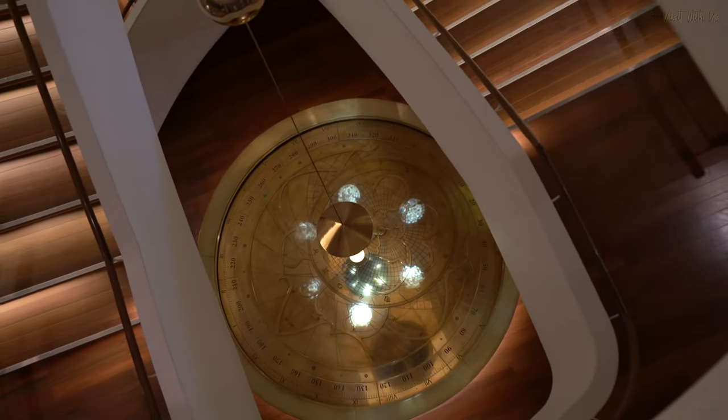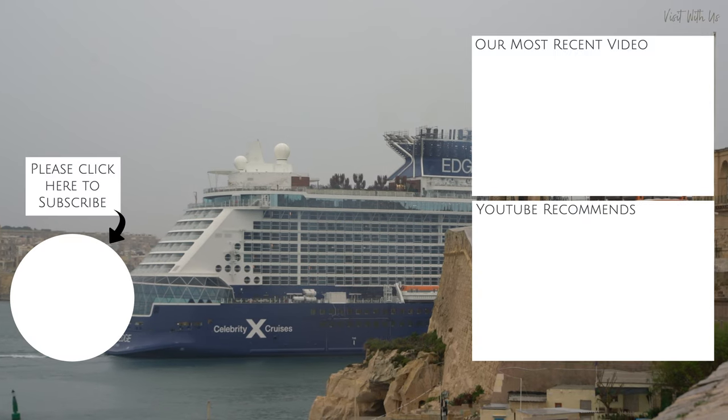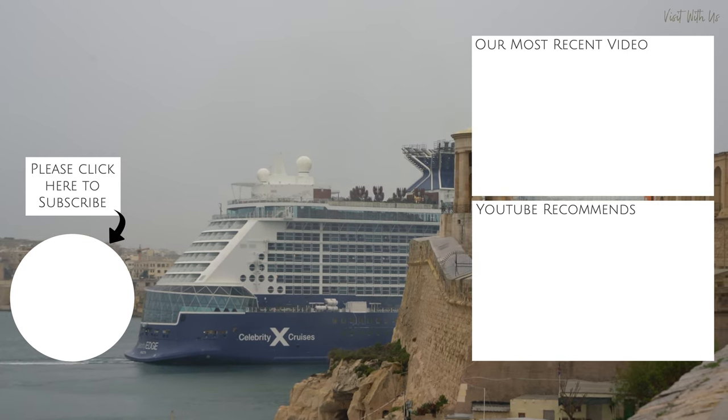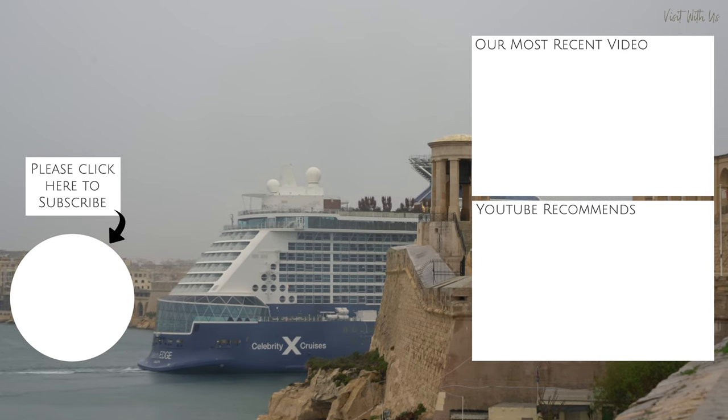And that wraps up our first ever Little Things We Love compilation. I hope you've enjoyed the ride, learnt something about Celebrity's brilliant new Edge-class ships, and we look forward to showing you many more in this series. Please consider subscribing, and we look forward to seeing you again soon. Goodbye.